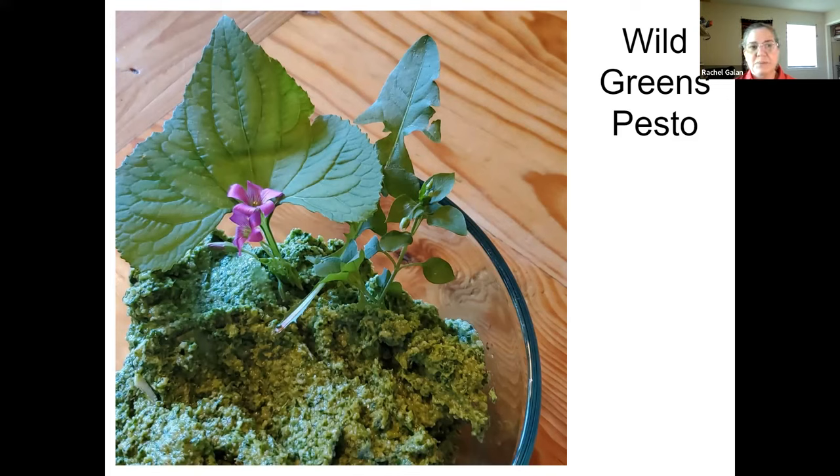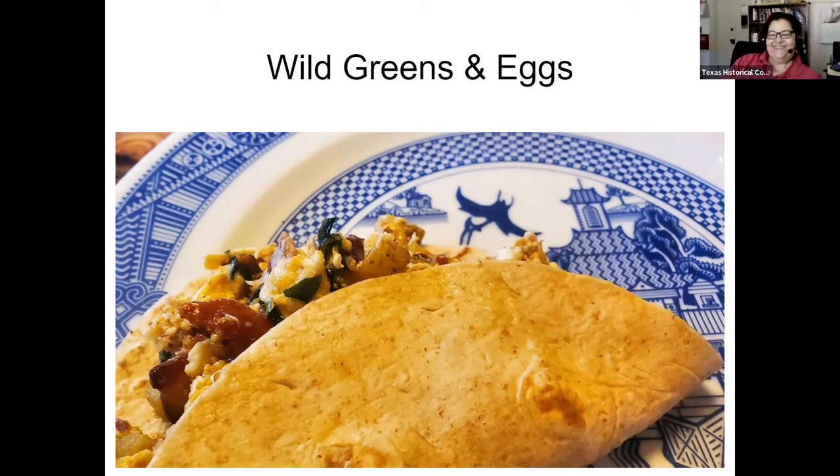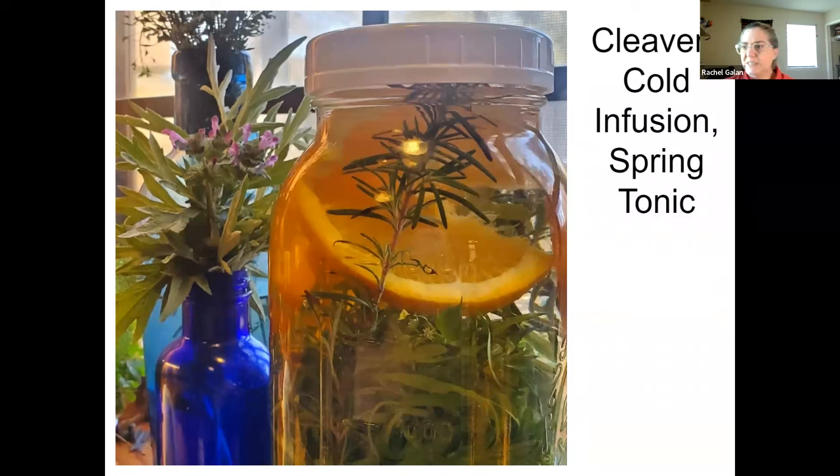Now I will say dandelion greens are super bitter. I think maybe one part bitter to two parts mild-tasting green is probably good, depending on your tolerance. But remember, bitter is also really good for you. I'm trying to get into the habit of just going outside in the morning and grabbing something for my eggs — that's the easiest way to get wild greens into your diet. This is dandelion, but really chickweed or any of those things we've talked about — you can just add them to your eggs in the morning. I'm partial to breakfast tacos, but whatever you want to do.